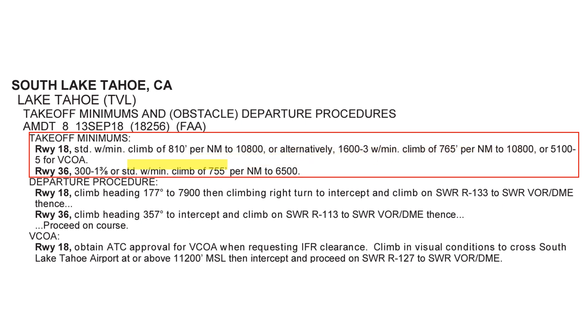If we had trouble, we could look at the minimums for Runway 36. It says the minimums are 300-foot ceilings with a mile and three-eighths visibility. Again, we're VFR, so we have well over this. It doesn't mention climb gradient, which means standard applies — 200 feet per nautical mile. No problem in our Cirrus, so Runway 36, which takes us out over the lake, is an option.